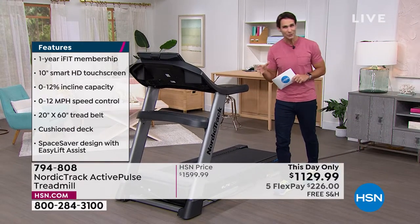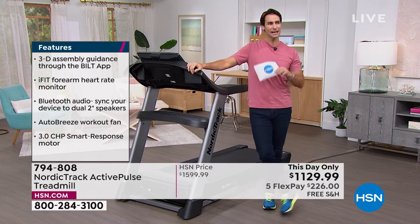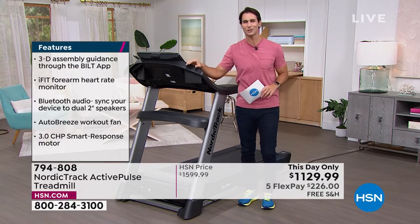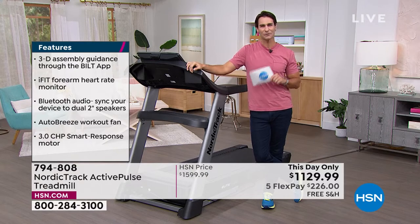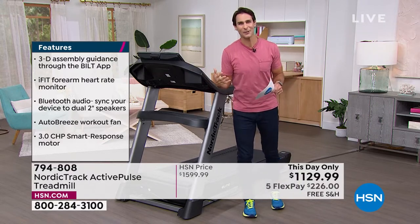There are a couple of things that are exclusive to us here at HSN. One of them is the iFit membership. Normally we say 30 days — they give you a month to try out all of these great workouts. Or for something really special, we'll do 60 days. Today we're giving you 365 days of the iFit membership, because we know a lot of times we want to start but we don't know where to start.